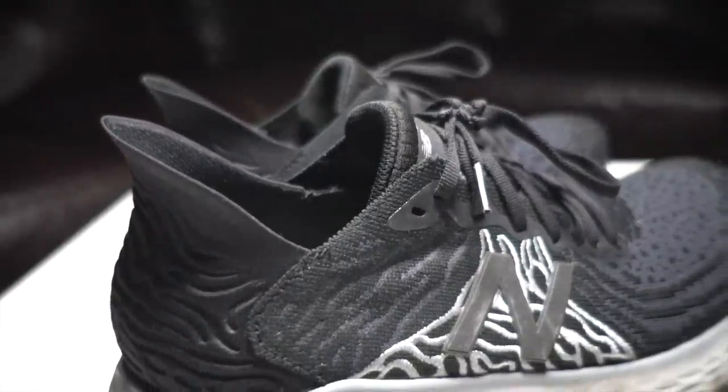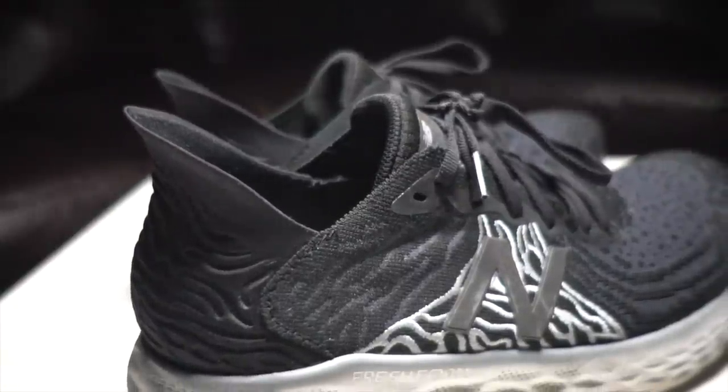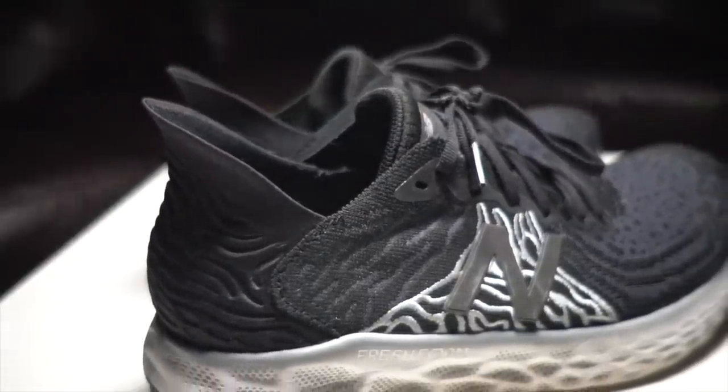So those are my thoughts on the New Balance 1080 version 10. If you have any questions or if you've been running in it as well, let me know in the comments — I'd love to know what you guys think.